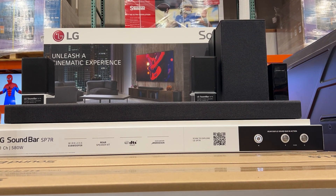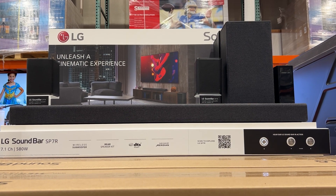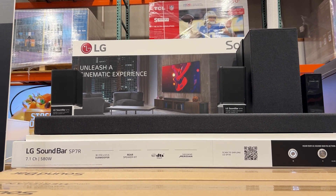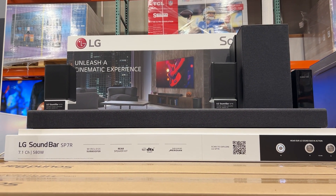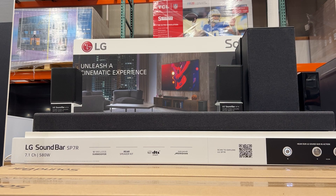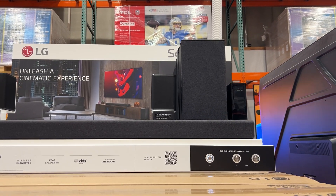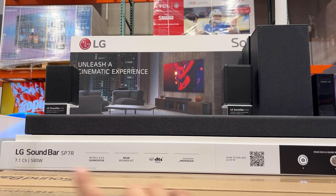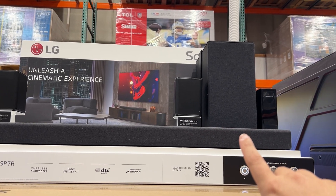On display here is the LG soundbar, the SP7. Here at Costco it does have an SP7R — sometimes different store models have an extra letter at the very end of it, so this one is the SP7R at the local Costco. This gives you a look at what you get with this soundbar: you get the soundbar, two rear speakers, a subwoofer, and a standby link base stand.